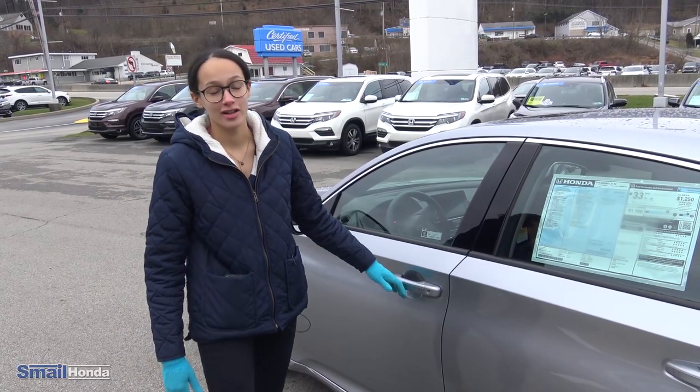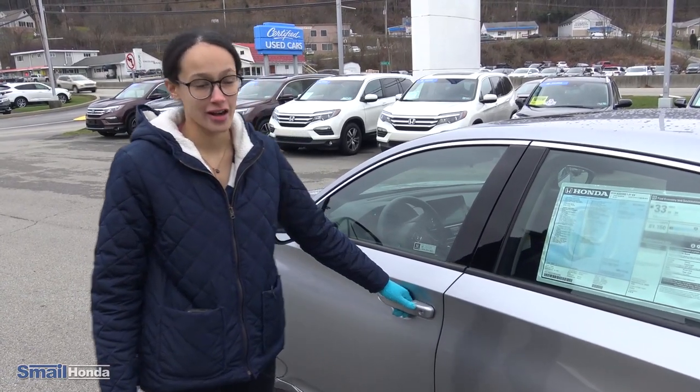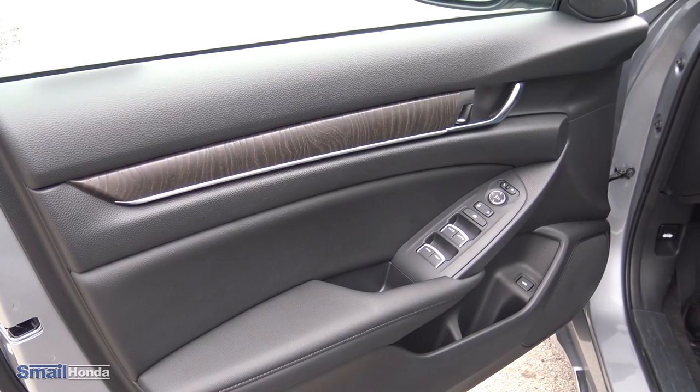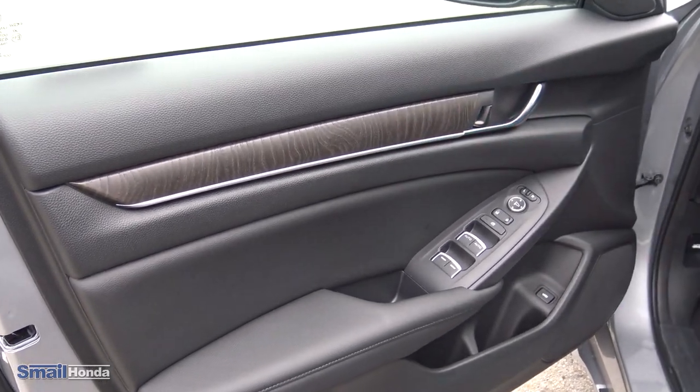Coming to the inside of this car, it does have remote keyless entry, so you don't even have to take the key out of your pocket. You just reach behind the handle, it senses your hand is there, and you can get right in. Coming inside, right along the door you'll see we have a bunch of soft touch material, which is really nice.